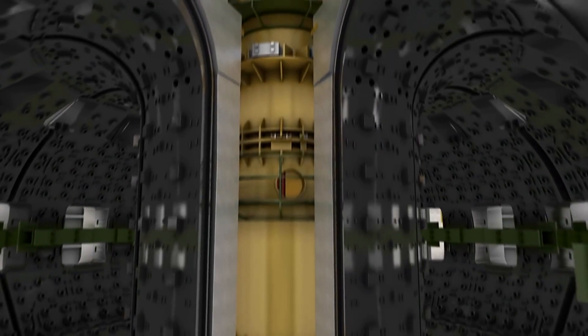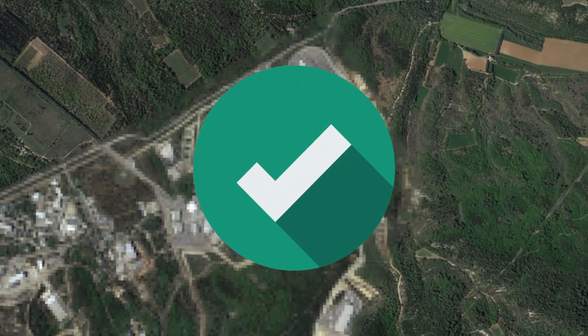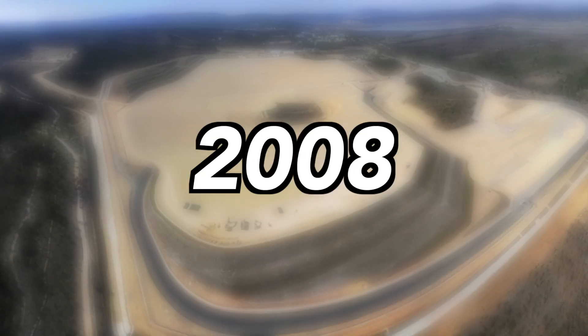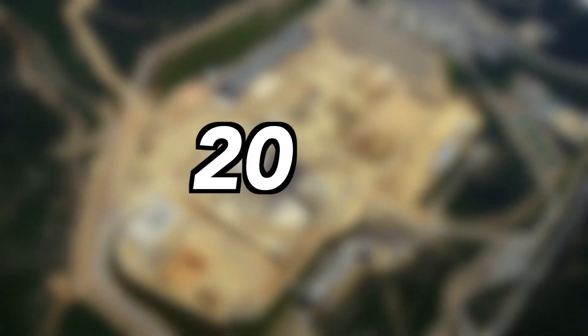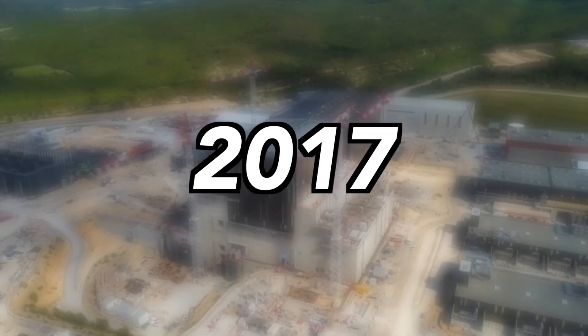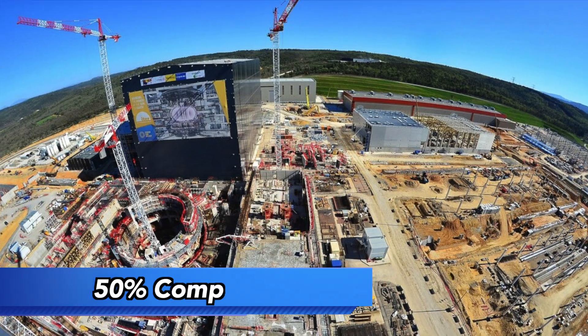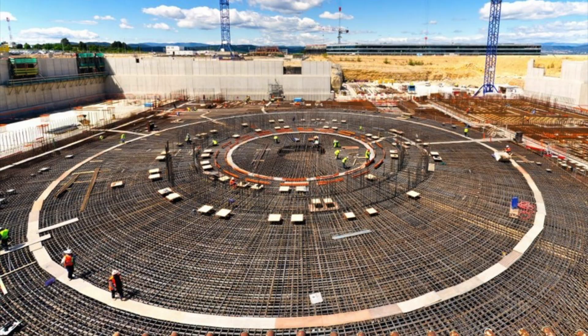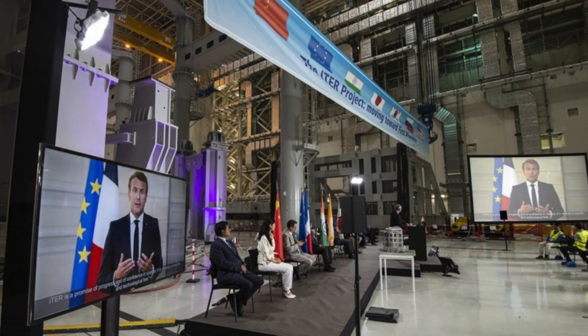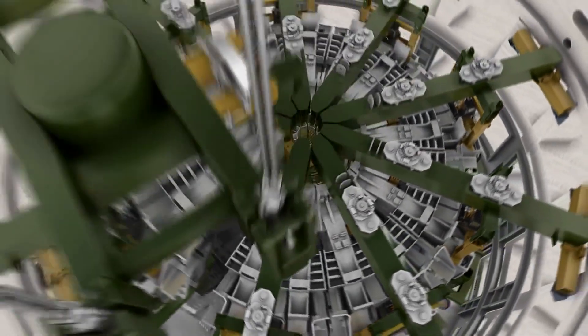Still, ITER is quickly progressing. In 2005, the project site was confirmed, and in 2007 the ITER organization was founded. In 2008, preparation for the construction site began, and in 2010, excavation began. Then in 2013, construction of the massive ITER complex started. By 2017, the assembly hall was finished and construction was 50% complete. Throughout 2018, 2019, and early 2020, the concrete support was formed and the cryostat began construction. Then, on July 28, 2020, French President Emmanuel Macron held a large celebration as assembly of the tokamak machine began.